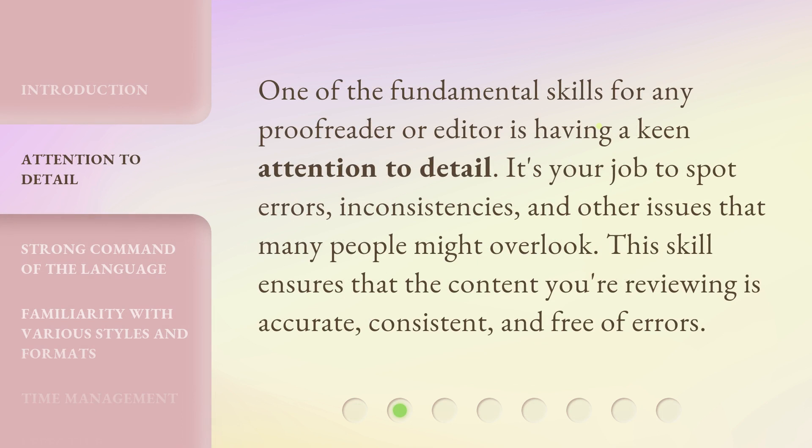One of the fundamental skills for any proofreader or editor is having a keen attention to detail. It's your job to spot errors, inconsistencies, and other issues that many people might overlook. This skill ensures that the content you're reviewing is accurate, consistent, and free of errors.